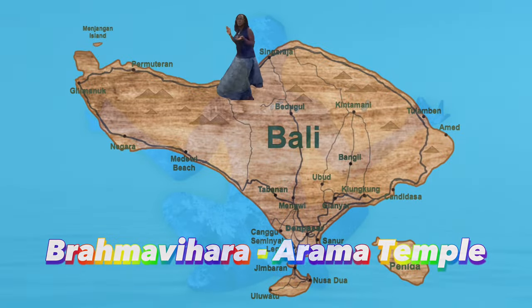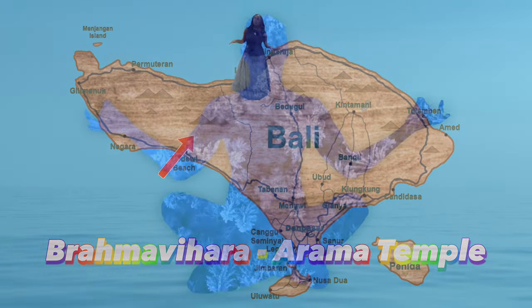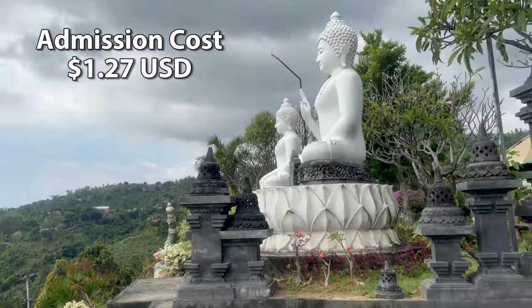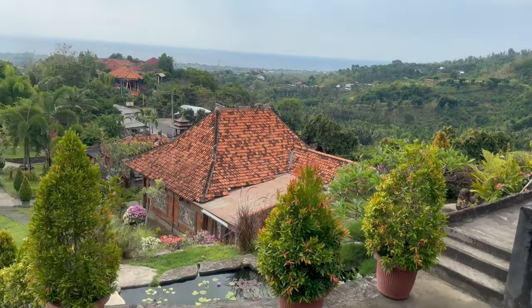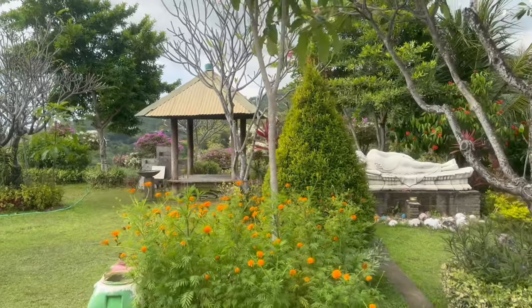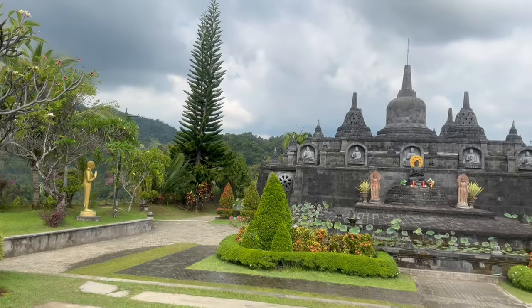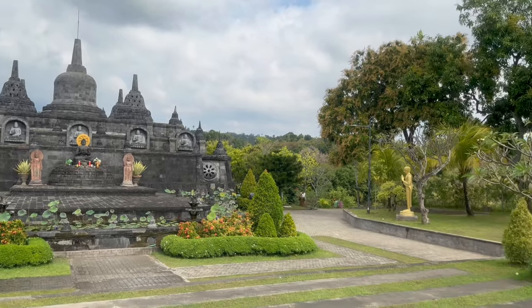The Brahma Vihara Arama Temple is located in Banjar, district of Buleleng. Admission cost is $1.27. This is the largest Buddhist monastery in Bali, with beautiful gardens and meditation areas. It is ideally located on a hill, giving you a great view of the city in a relaxed and tranquil atmosphere.